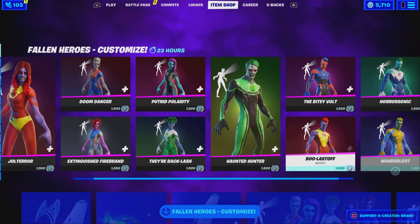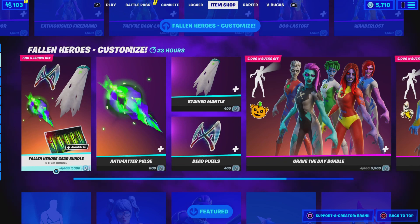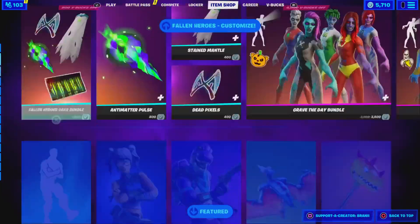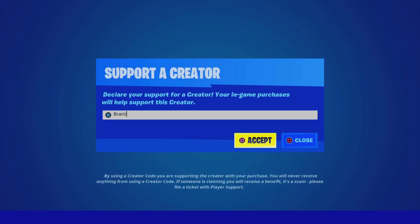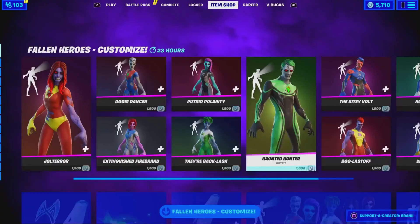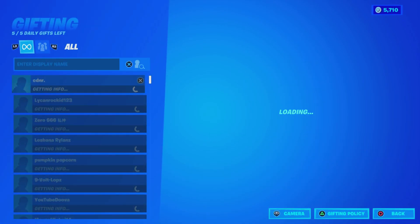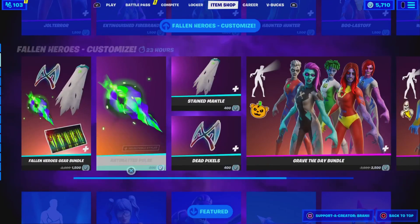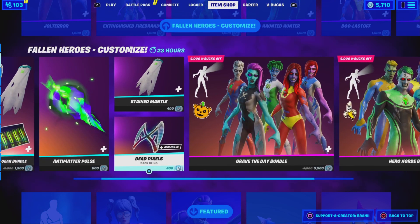Welcome back to another Fortnite video here on the channel. Before we get started, if you guys are going to purchase anything new from today's Fortnite item shop, be sure to use supported creator code Brandy with two I's — hashtag ad, hashtag epic partner. Shout out to all the amazing supporters that have been using my code. Also, if you guys want to be gifted the brand new zombie superhero skins, make sure you check out my social medias on Instagram and Twitter, both at BrandyYT, as I'm literally gifting over there — check out the recent tweets, drop a like, reply with your Epic Games username so I know you guys want to be gifted.